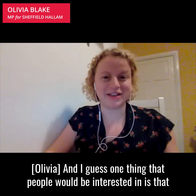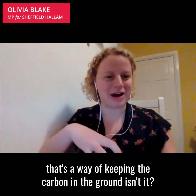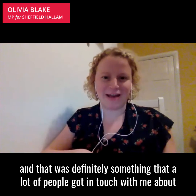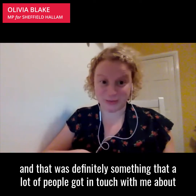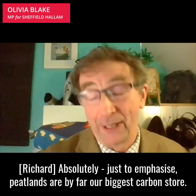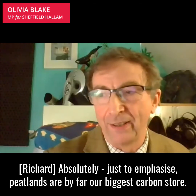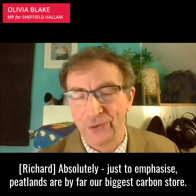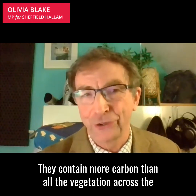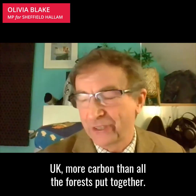One thing that people would be interested in is that that's a way of keeping the carbon in the ground, isn't it? A lot of people are very concerned about carbon. Peatlands are by far our biggest carbon store. They contain more carbon than all the vegetation across the UK, more carbon than all the forests put together.